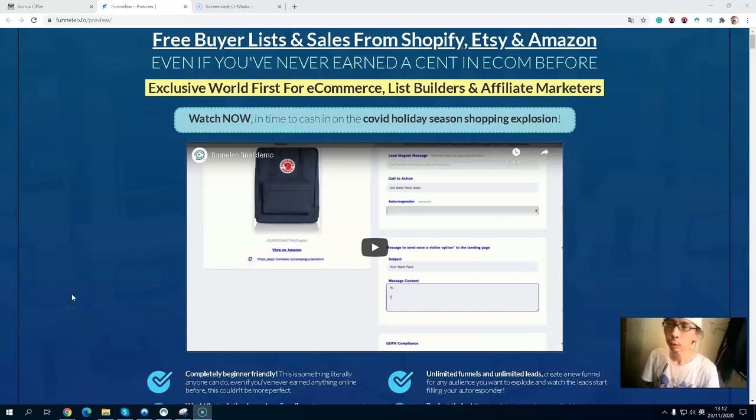Hi, it's Nick. Welcome to my Funnel Leo product review. In this video I'm going to show you what exactly Funnel Leo is all about. I also have some exclusive bonuses related to Funnel Leo to help you boost your results. I also have a bonus demo video inside my bonus page that will walk you through everything inside the software. And this video will also go through the price and upsells.